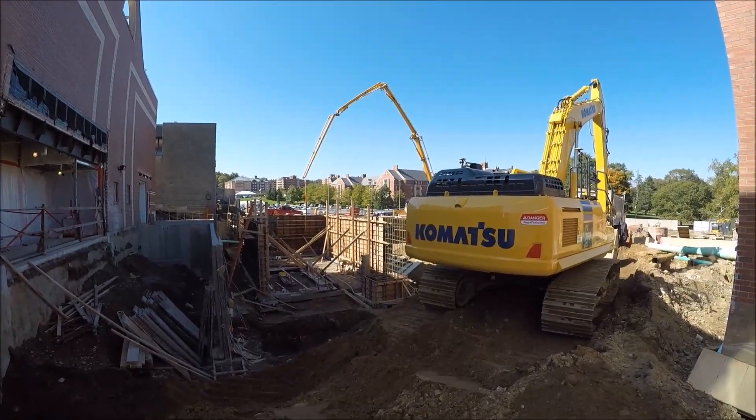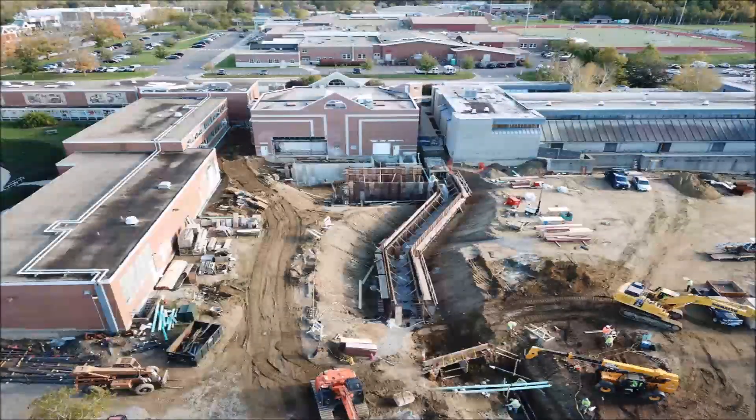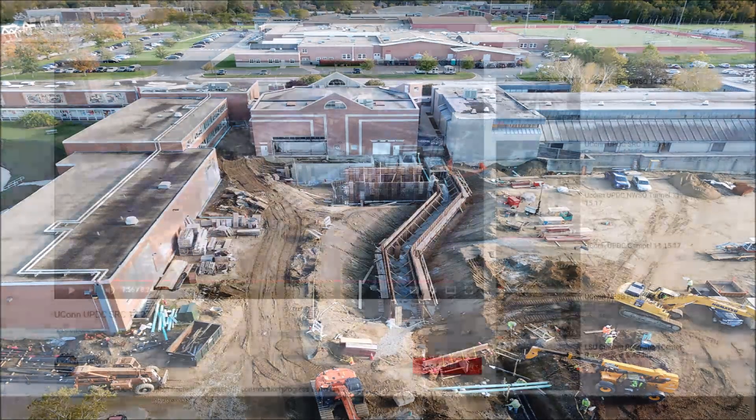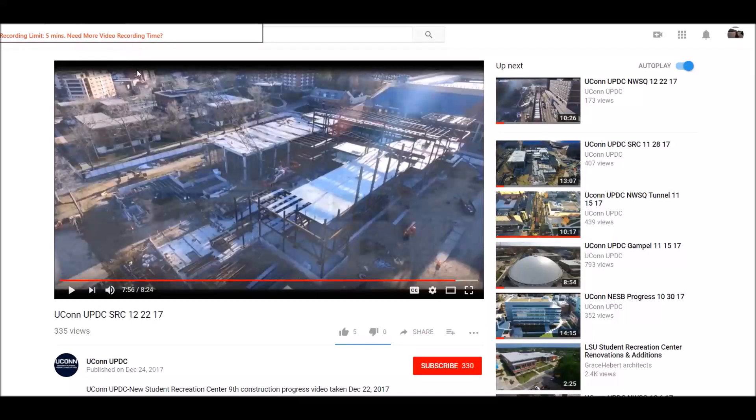Great progress. Again, today is October 17, 2018. We thank you for your interest in our university projects. Remember to subscribe to our UPDC YouTube channel — click subscribe at the bottom in red and then click the bell right next to it. Now you'll receive an automatic email every time we add a video to this site. Have a great day.